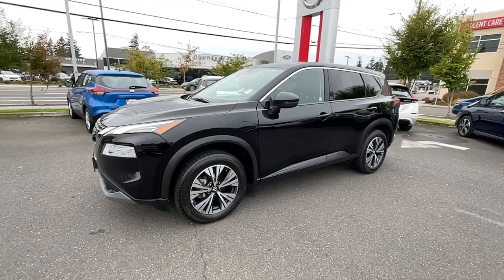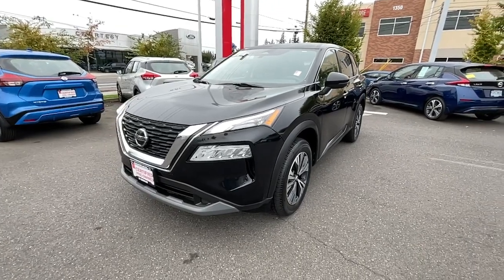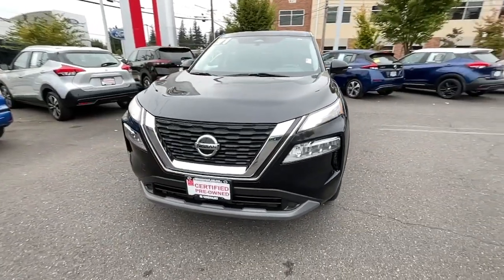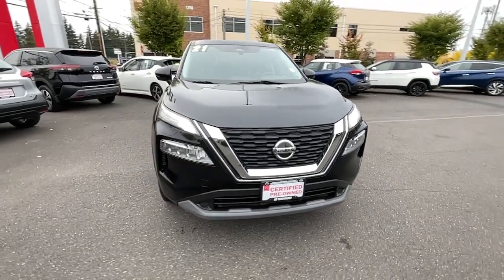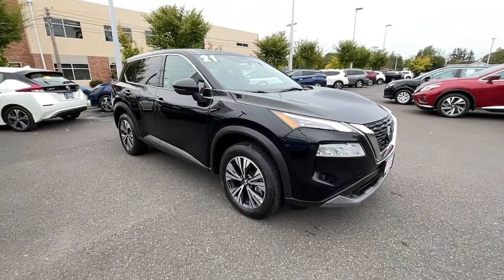You will love the features of this 2021 Nissan Rogue. With less than 60,000 miles on the odometer, this vehicle stands out from the rest. Here's a stylish, efficient Rogue that has the features you need to stay on top of today's demanding lifestyle.